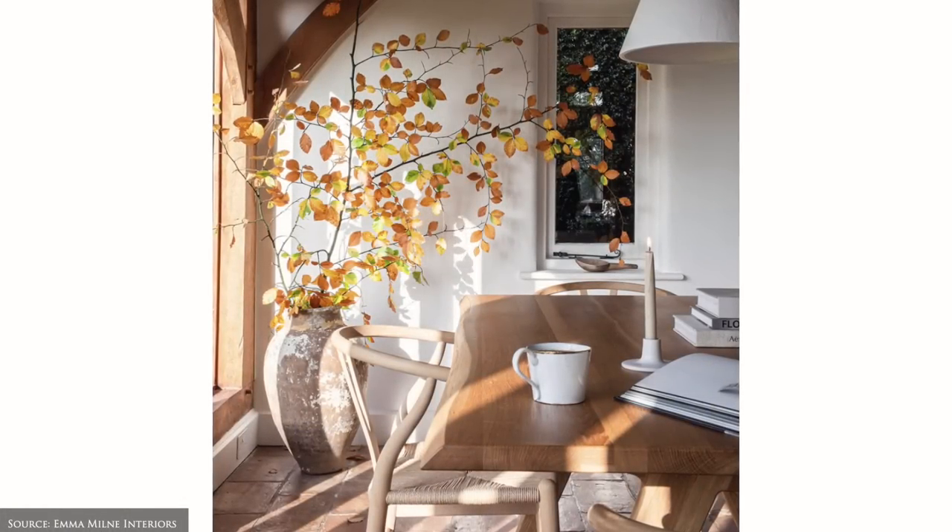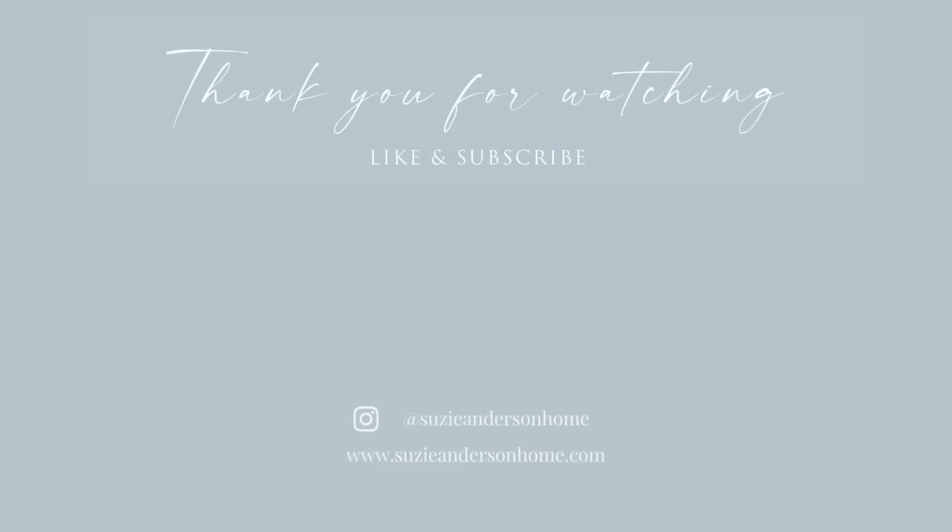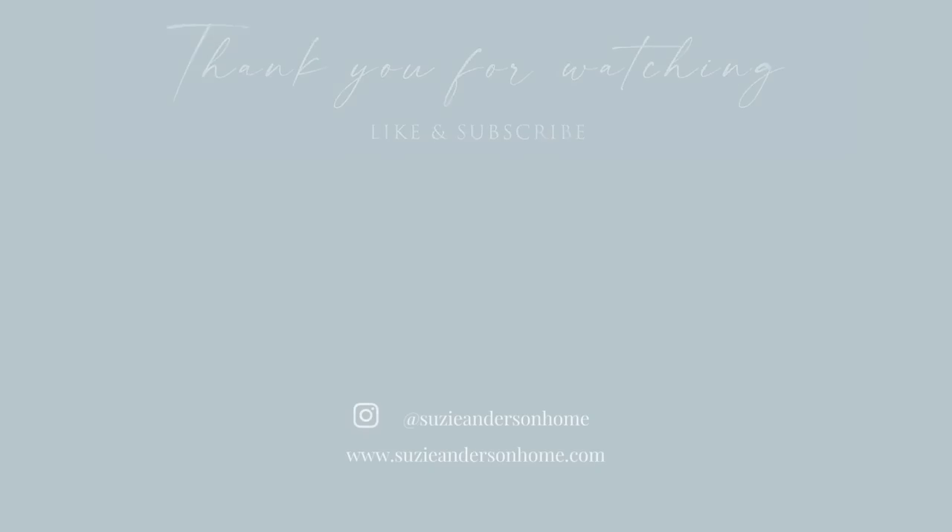Thank you so much for watching. We hope you feel inspired to incorporate some of these autumn styling tips in your own space. If you enjoyed this video, please give it a thumbs up and consider subscribing to be notified of our weekly videos. And remember, when designing a home you love, the beauty is in the detail.